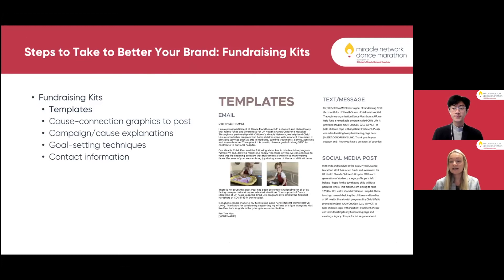Next are fundraising kits — something new we've been doing with great success that we will continue to utilize and hope other DM organizations start using as well. This example is from our Legacy of Hope campaign, which focused on our child life program at UF Health Shands Children's Hospital. We sent this to our entire organization so every individual had an easy way to fundraise without having to think of it on their own. The goal of fundraising should be that it's easy and fun, not hard and stressful.